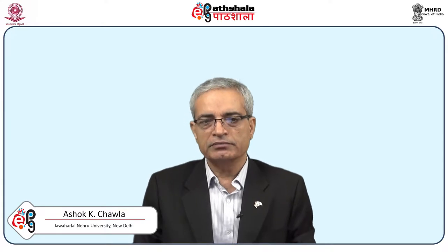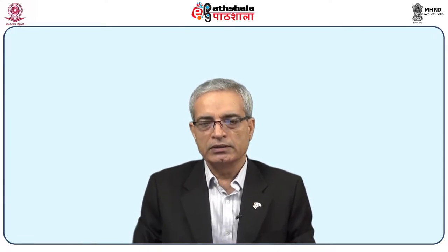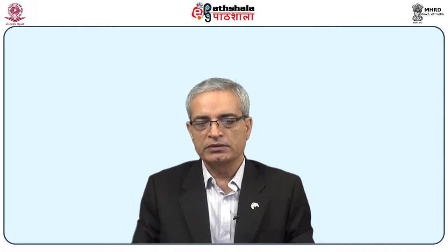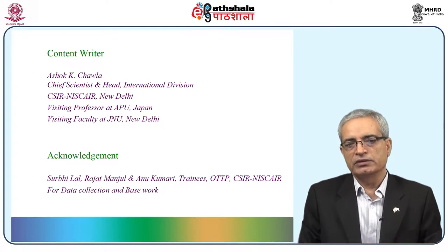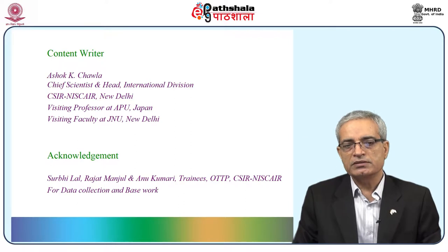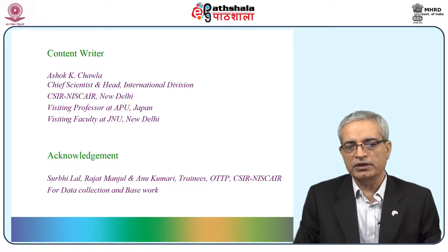This is a new series and we are starting Module 18. We learn while practicing and the subject or domain is patent. This particular module is being done with the help of a few of my trainees. I have taken maximum help from the youngest among them, Surubhi; others are Rajat and Anu.